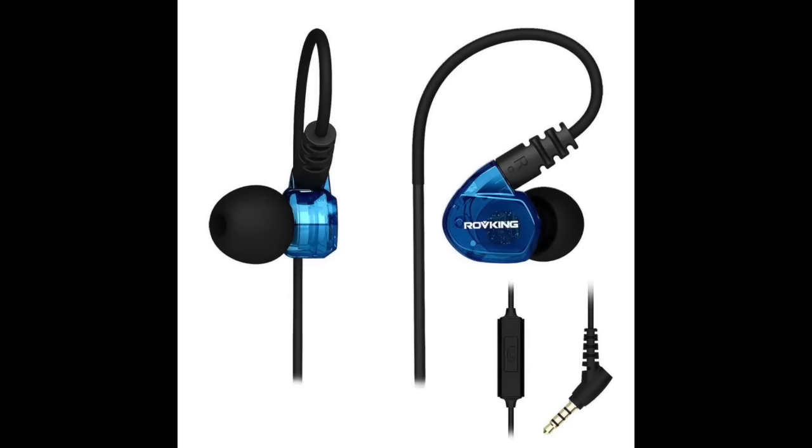With so many airlines providing their entertainment system through their app on your phone, you do not need wired headphones unless they fit your phone. Most airlines are going to the in-app entertainment system, so just take AirPods or some kind of wireless earbuds — these take up a lot less space.